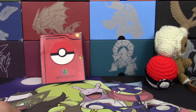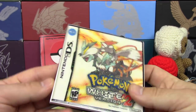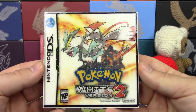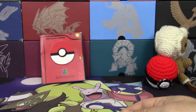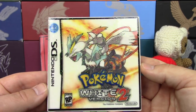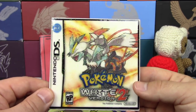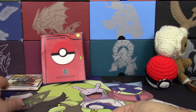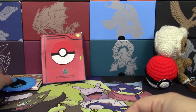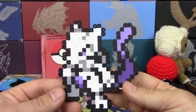Here is the drink coaster — we got the Pokemon White 2 version. It's a ceramic tile with the artwork on top, glitter added, and felt on the bottom so it doesn't damage anything or slide around. This is awesome. Since it's Gen 5, I feel like this one belongs to you. Here is the custom badge — we got the water one. And the custom Perler Pokemon is Mewtwo. That is so cool. The talent behind this is unreal.